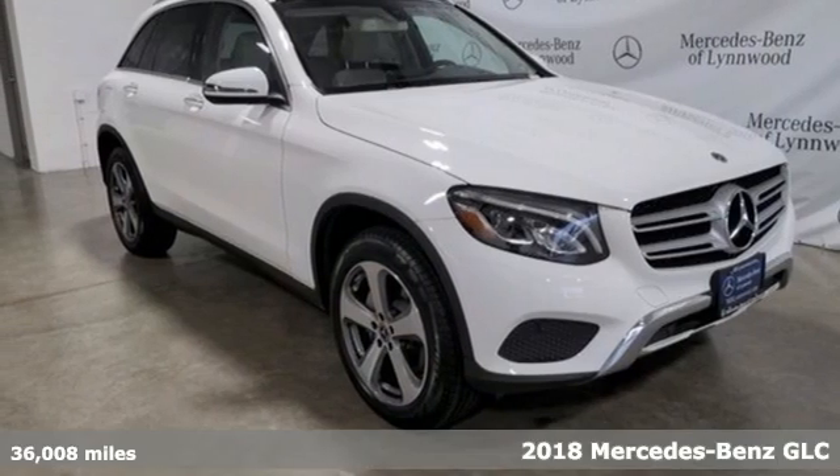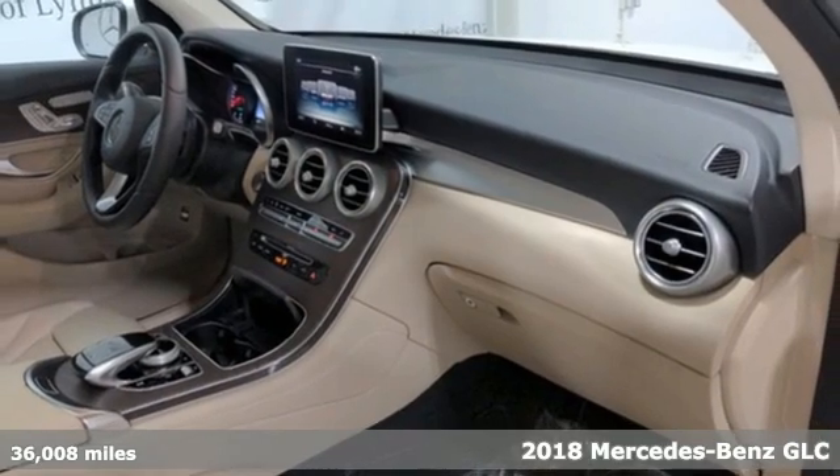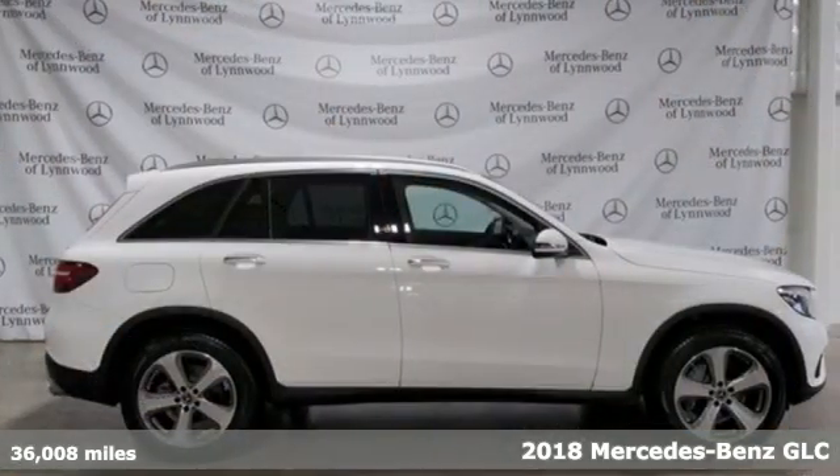It's a certified 2018 Mercedes-Benz GLC. The shape ignites your passion for driving and the engine delivers on the promise.